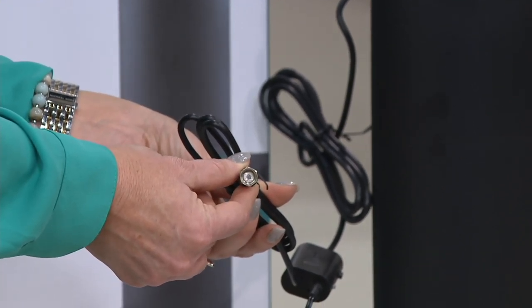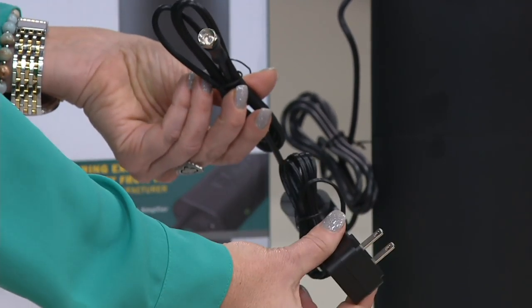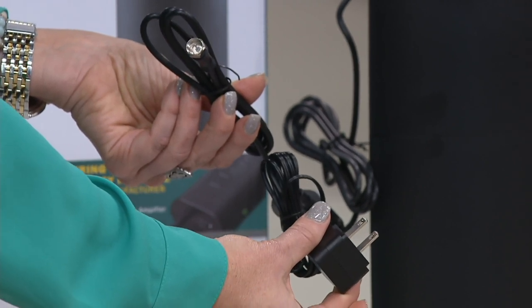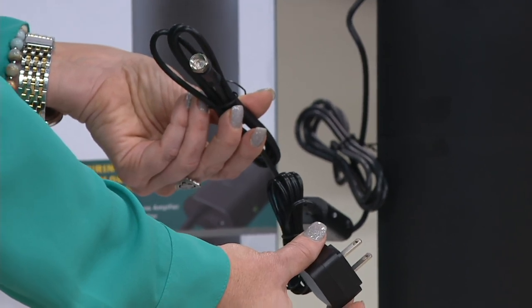We actually have a converter box available here at QVC. You simply plug that into your television's coax port, plug this into the wall, you do a channel scan, and in less than five minutes you can see all the channels that are available in your market.